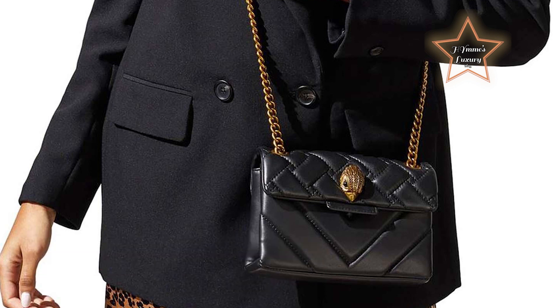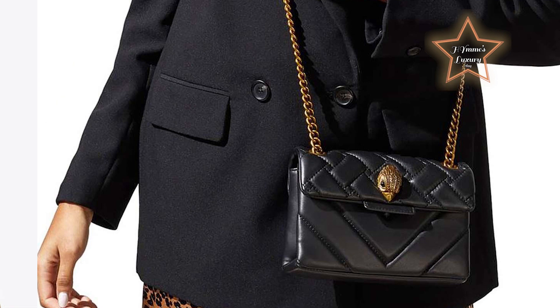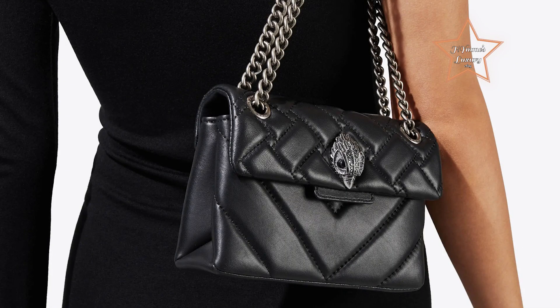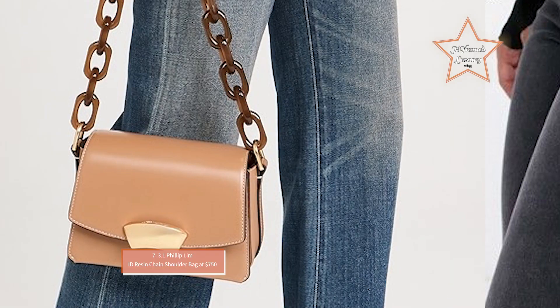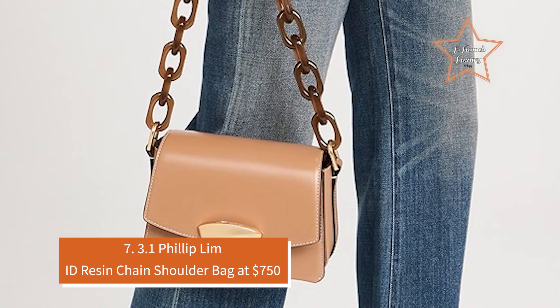The London Kensington Chain Shoulder Bag is a standout piece. This elegant accessory combines sophisticated design with practical functionality, making it a must-have for any fashion enthusiast. The Kensington bag is crafted from soft lambskin leather, combining both weave and chevron patterns. The antique brass eagle head features opaque brass crystals and black crystal eyes on the front flap.